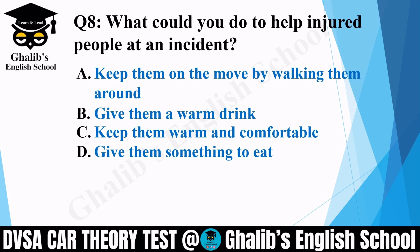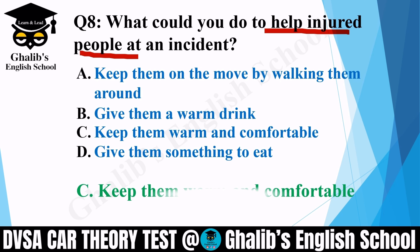Question 8. What could you do to help injured people at an incident? Options: keep them on the move by walking them around; give them a warm drink; keep them warm and comfortable; or give them something to eat. The correct option is C: keep them warm and comfortable.